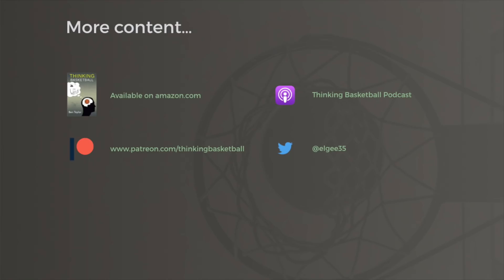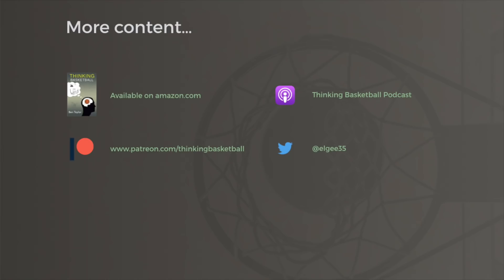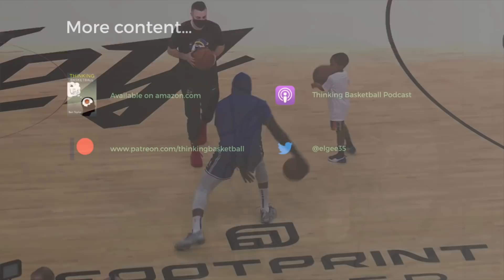To support this channel, check out patreon.com/thinkingbasketball. We have additional content there, including some video extras from the Suns and Warriors' first meeting this season. Let me know your thoughts on this game and if you think these teams will meet in the playoffs. I hope you enjoyed this one, and that you are having a great day.